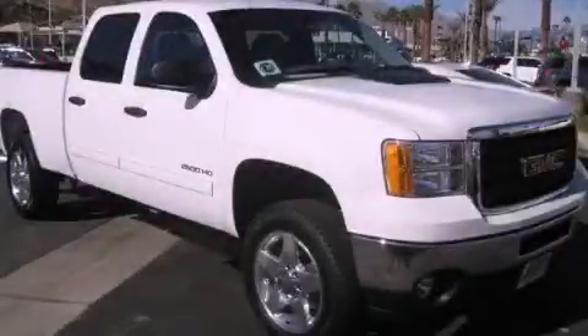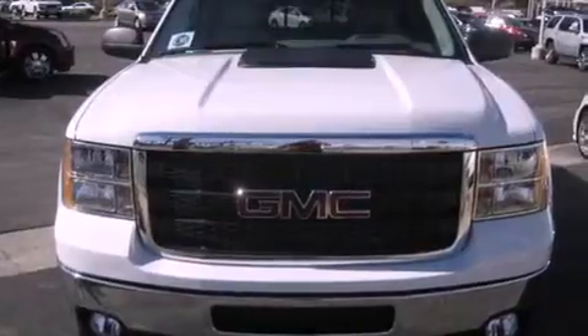This is a brand new 2012 GMC Sierra 2500 HD. Whether hauling, commuting or towing, this truck is the right one for you.